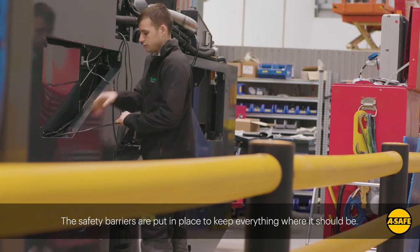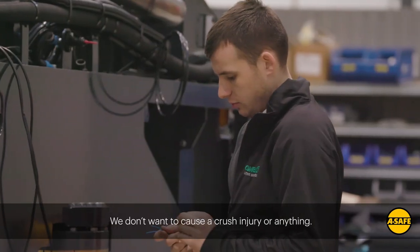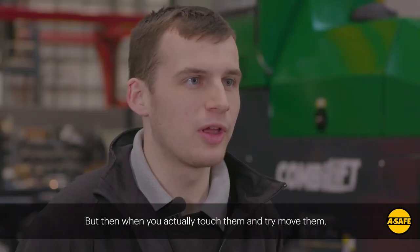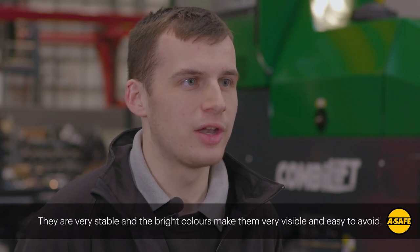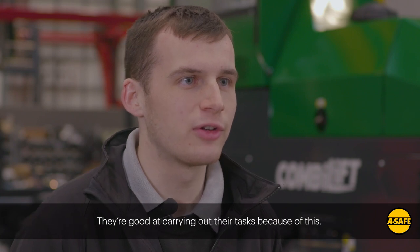The safety barriers are put in place to keep everything where it should be, because there's a lot of heavy weights moving around and we don't want to cause a crush injury or anything like that. The barriers are a lot stronger than I would have expected — they're made of polymer, but when you go and actually touch them and try to move them they're very stable. The bright colours make them very visible and easy to avoid, and they're good at carrying out their tasks because of this.